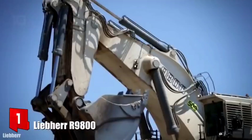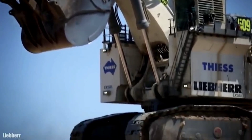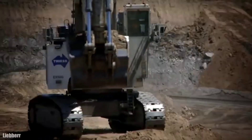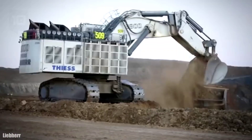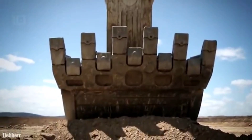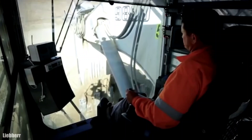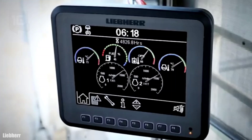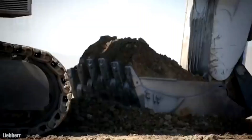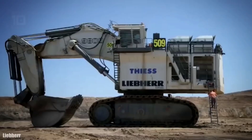Number 1: Liebherr R 9800. It is an excavator designed for large-scale work, manufactured in Germany. It measures 23.9 meters in length by 10.5 meters in width and 11.7 meters in height. It weighs 800 tons and can excavate to a maximum depth of 9 meters. Its bucket has a capacity of 45 cubic meters and a digging force of 1,760 kilonewtons. It has 2 engines with 4,000 horsepower in total and can reach a speed of 2.6 km/h. Its large size and capacity mean it can load trucks and finish large projects quickly.